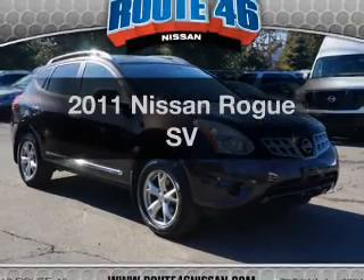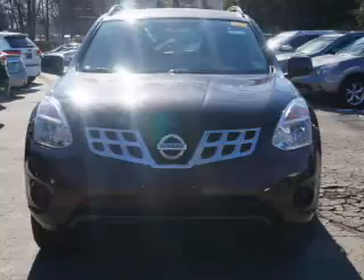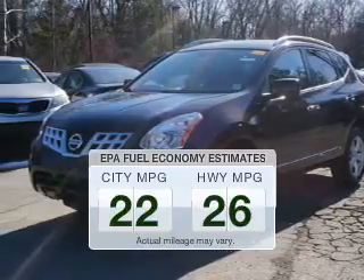Check out this 2011 Nissan Rogue. If you're looking for an automobile with great attributes, look no further. Better gas mileage means better long-term driving, and this ride delivers with a great low fuel consumption rate.